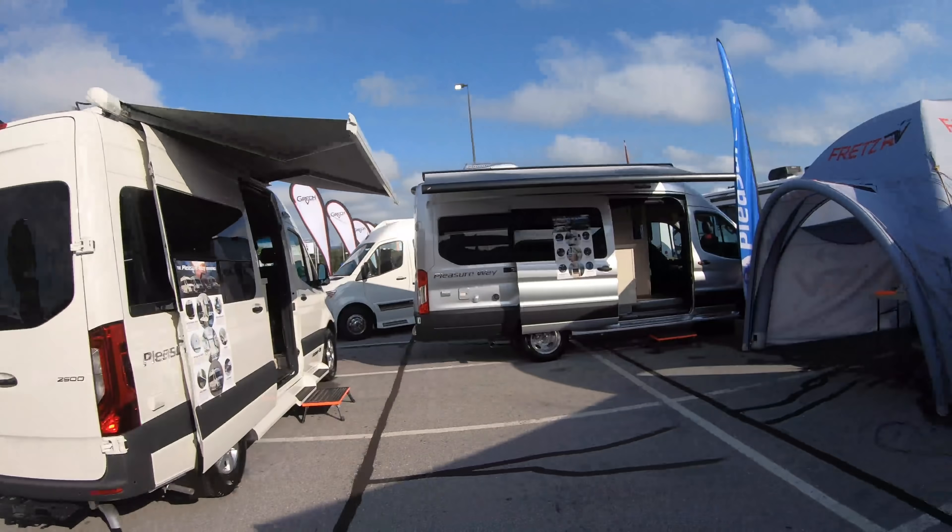I noticed they're not making the Plateau anymore, which actually used to be my favorite. The Plateau was their B-plus version. Let's walk into some of these.